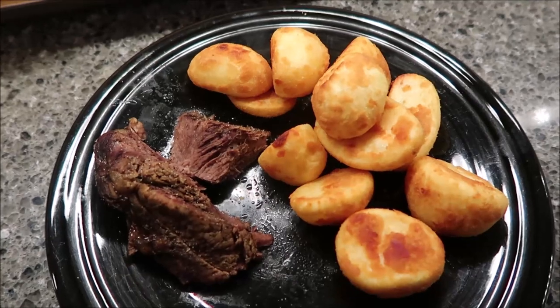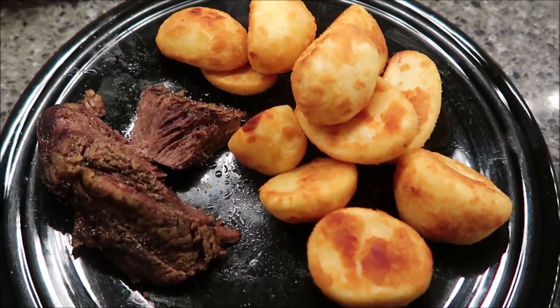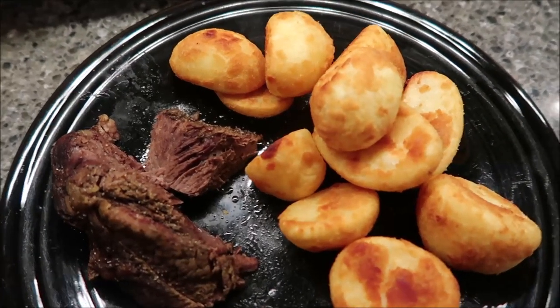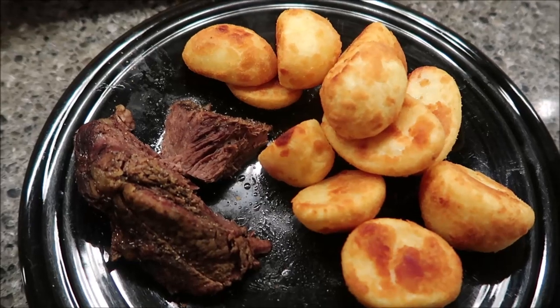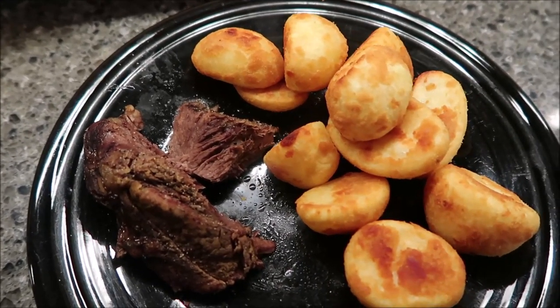Tonight for dinner we are having roast and potatoes. These are the Aunt Bessie's — I think that's what they're called — they're from the UK. We found them at Jungle Jim's International Market. They're awesome. I wish I had bought like 10 bags of them because they're so good. I'm having that and some roast for dinner.